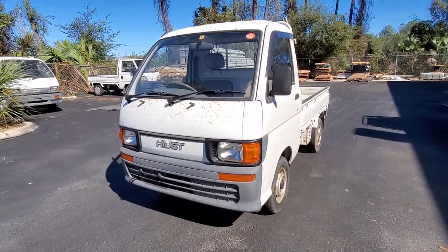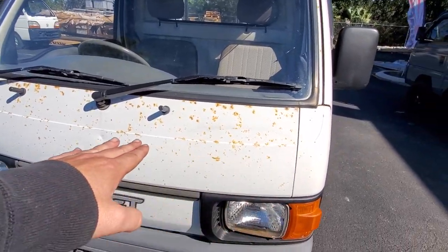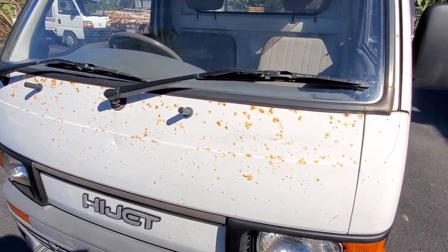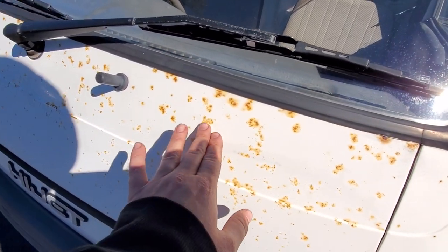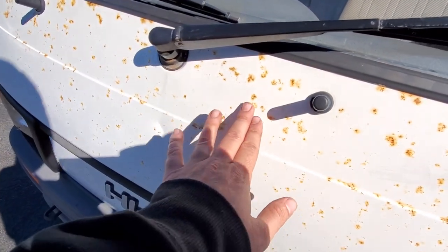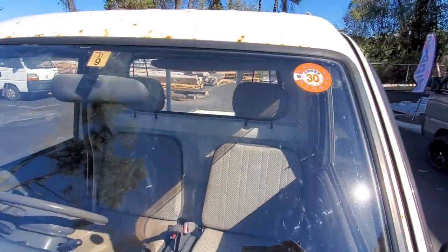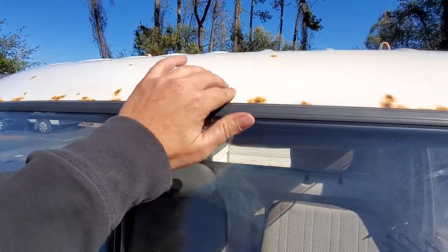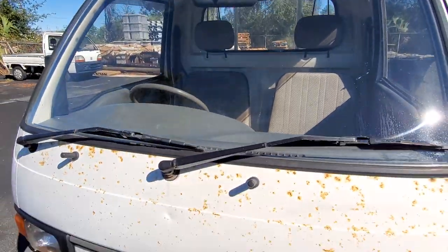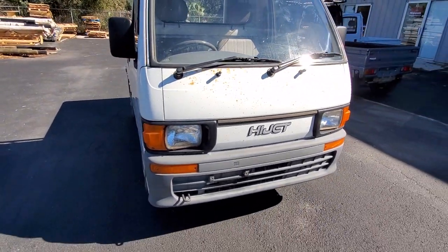Anyways, we're going to call this one Freckles. On the photos, this is going to look a lot worse than what it is. This is just a lot of surface rust — if this were to get sanded down properly and re-sprayed, it's really not that bad at all. It just needs to be sanded down, sealed, and re-sprayed, which can be done relatively cheaply.